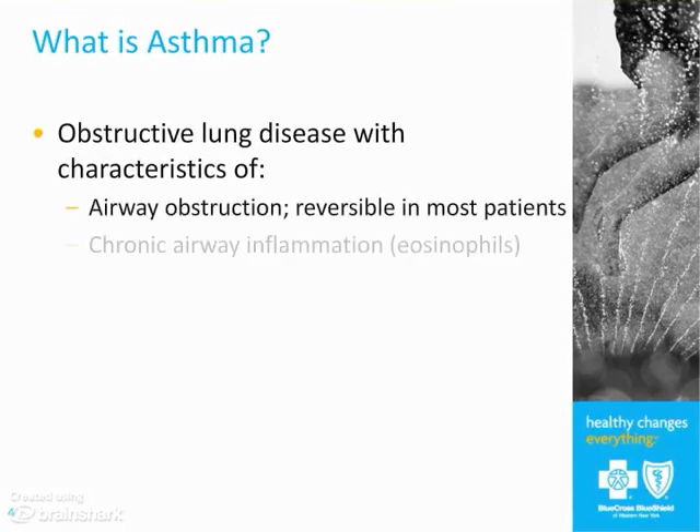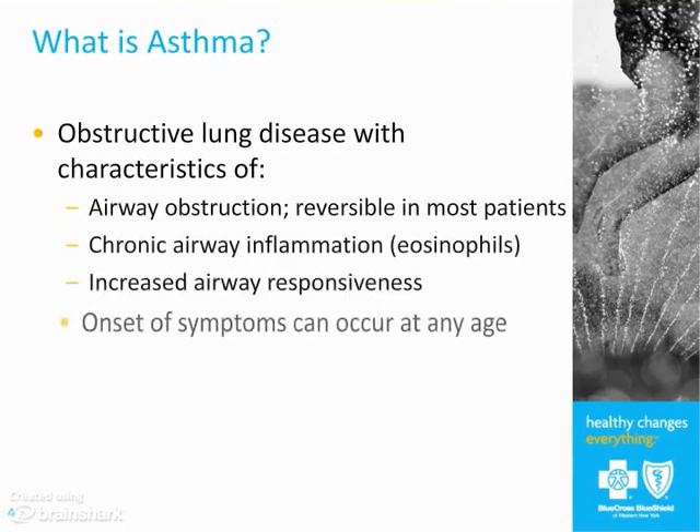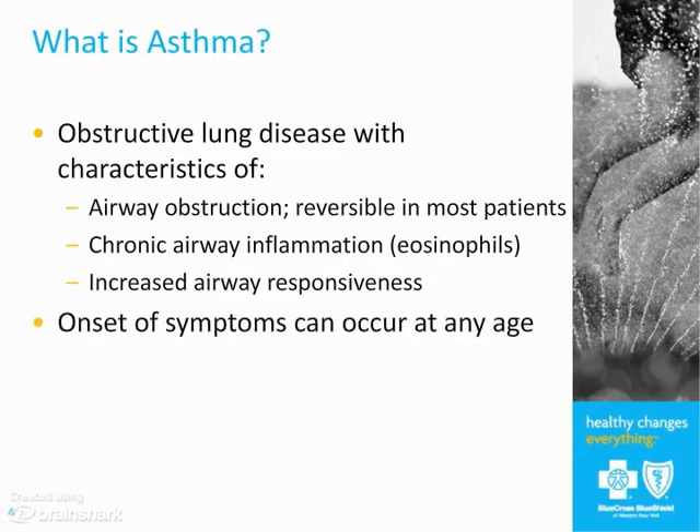So what's asthma? It's important that we all understand the definition because what we do in terms of characterizing the disease and treating the disease depends on the definition. Asthma is a disease where there's obstruction to airflow, caused by inflammation in the airways — a certain type of inflammation, mostly with eosinophils. It results in increased airway responsiveness, airway narrowing, and airway obstruction.